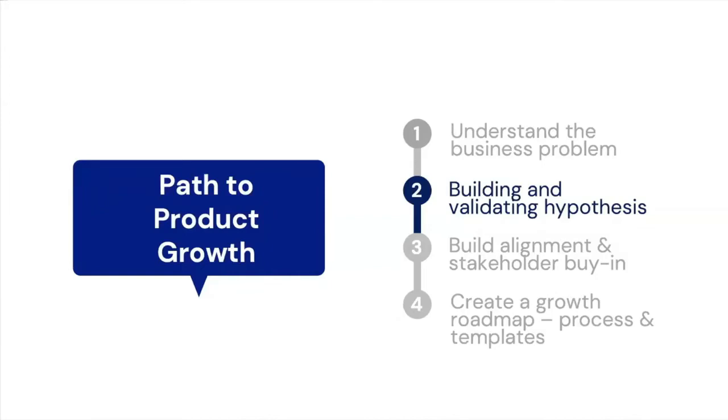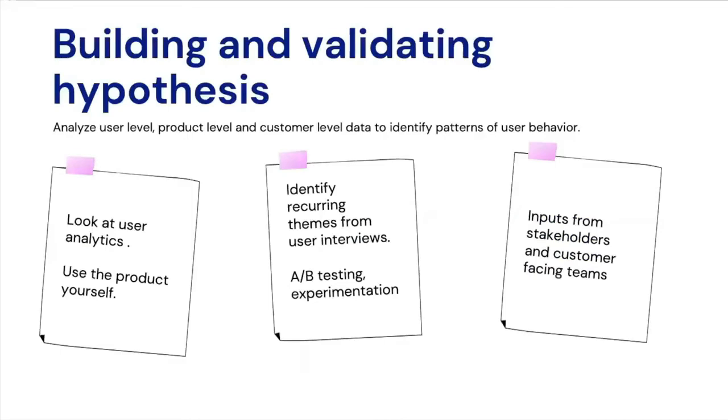Once you have an understanding of your business problem, let's talk about building and validating your growth hypothesis. Look at your user analytics, identify themes from user interviews, and put yourself in the shoes of the customer to experience the product for yourself. Once you start seeing regular themes occurring from different streams of feedback — from customers, stakeholders, as well as from A/B testing and experimentation — you know that your hypothesis is validated.